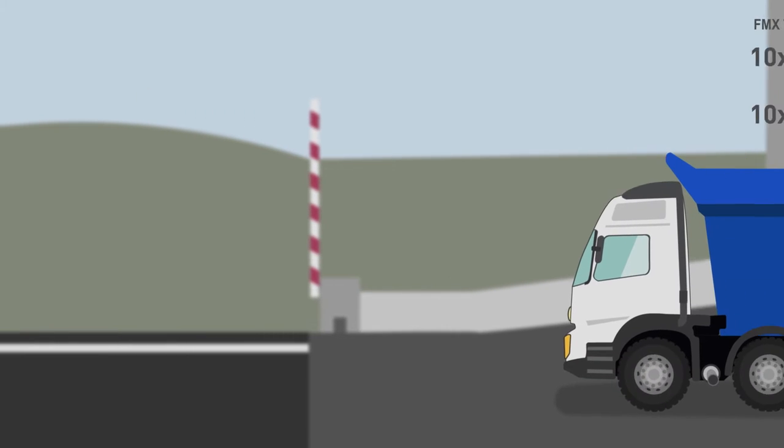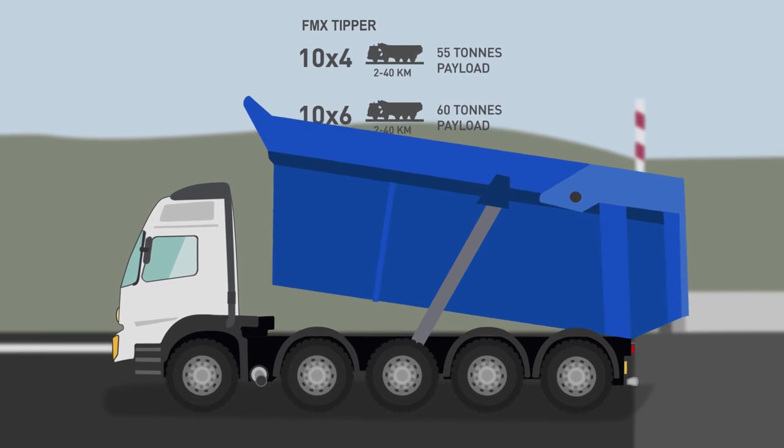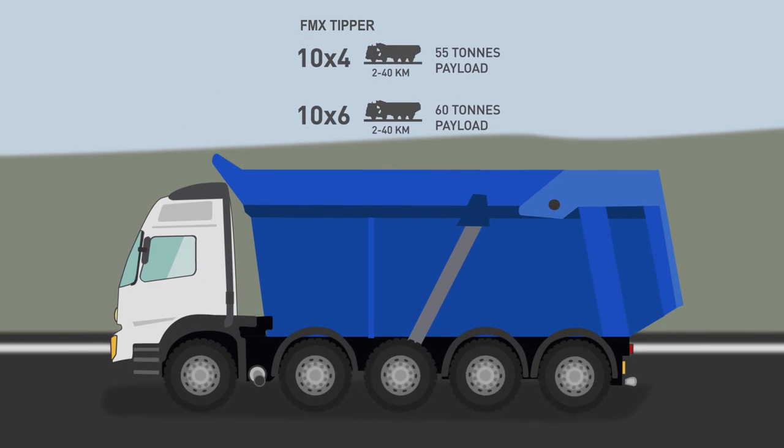For the transport of raw material over distances of 2 to 40 km on well-maintained roads, the Volvo FMX 10x4 tipper really stands out in capacity, fuel consumption and speed.